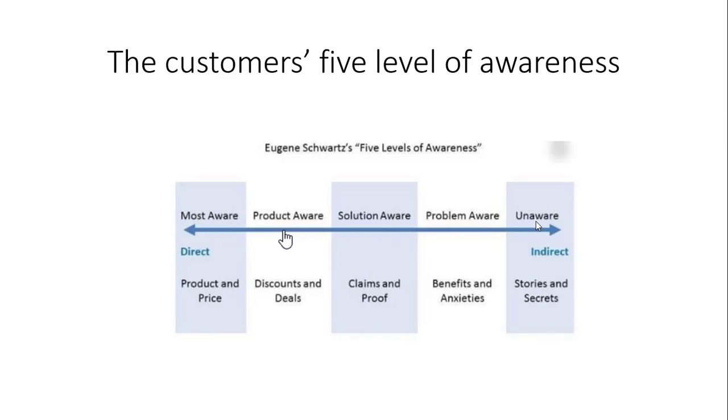Most homeowners believe their property is an asset. I used to believe that way as well, until I encountered Robert Kiyosaki, who told me the home is a liability. Most people buy a dream home, but it actually costs them a lot of money to live there — they should not be living there. They believe the home is an asset, but it's not. They don't even know they have the problem. So your job is to educate them about the problem.